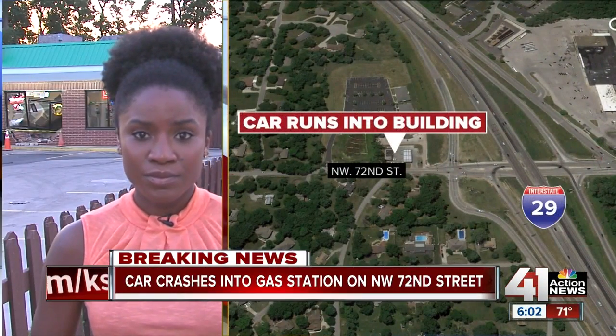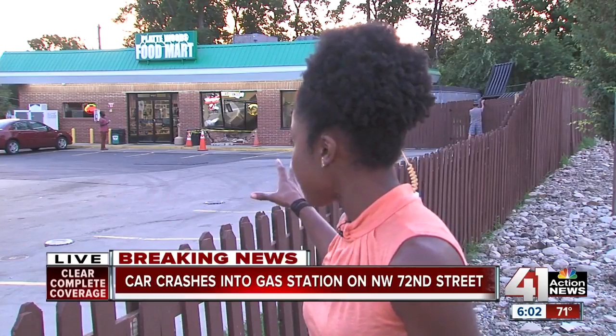We're talking about thousands of dollars in damage. That's what one of the employees said — they're waiting on insurance adjusters right now. This is such a busy gas station because it's right off of the highway. You can take a look at this mess.